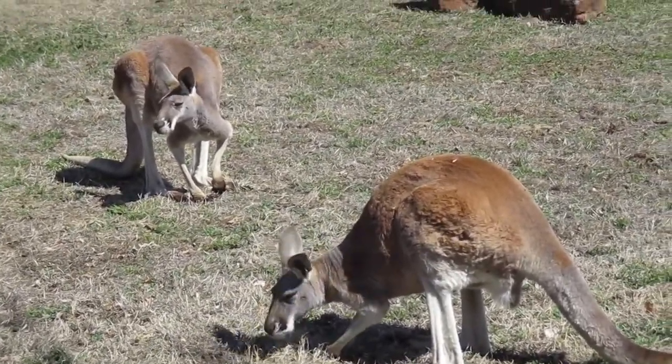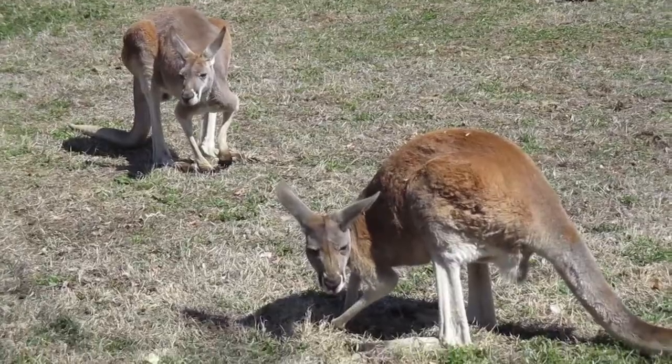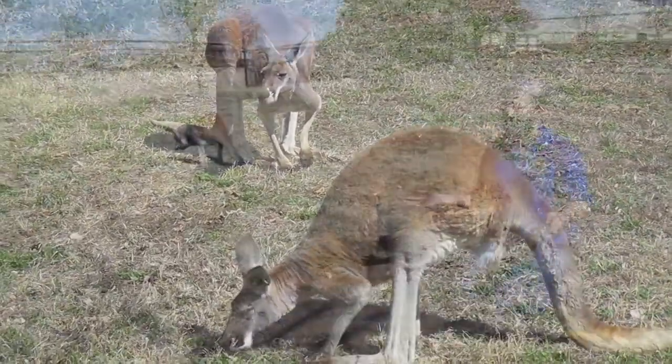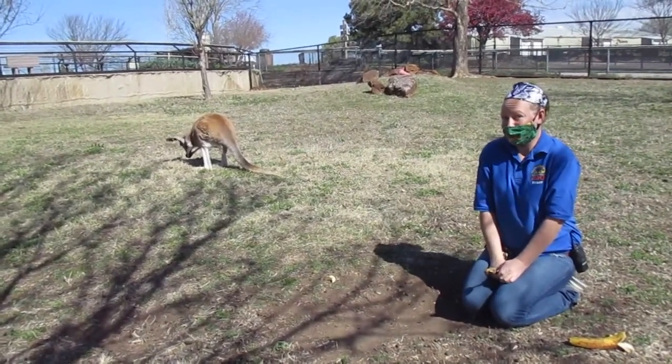We wanted to introduce you to these guys and show you a little bit of the behind the scenes of their yard. We also wanted to introduce our redneck wallabies because we actually have three babies, so we're going to go over to that yard. I'll tell you a little bit about them and we'll see if we can spot some of the babies that are over there.